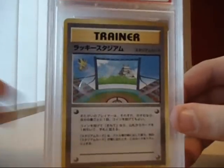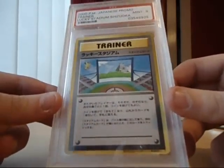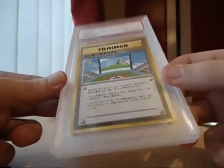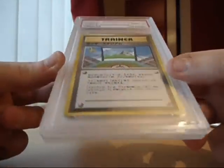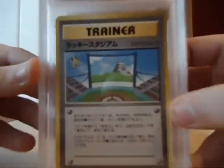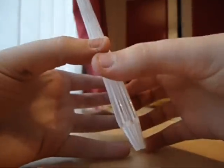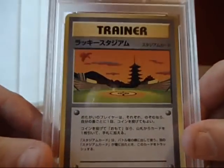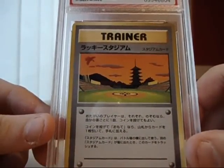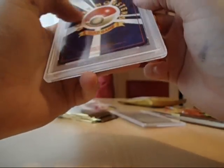These are my first PSA graded cards, which is nice. It's a Japanese promo trainer — Lucky Stadium. Shizoku, I think that's pronounced, but I'd probably be wrong. It's Mint 9. If anybody has information on these and could let me know, I would appreciate it a load. It was about £7 I paid for that. And same with that one — Japanese promo trainer, Lucky Stadium. Koyoto, I think that's pronounced. That's Gem Mint 9 as well. Those are my first PSA graded cards.